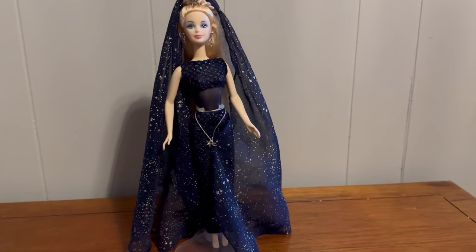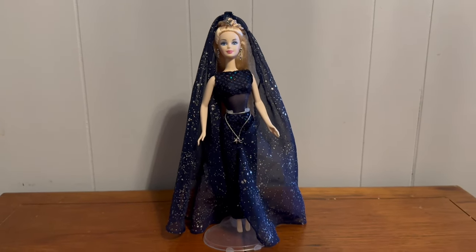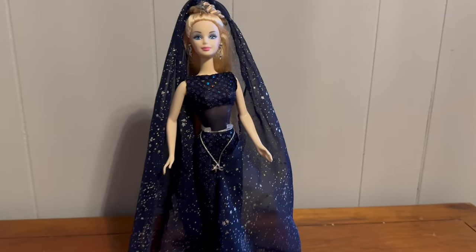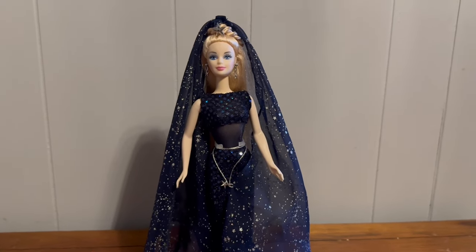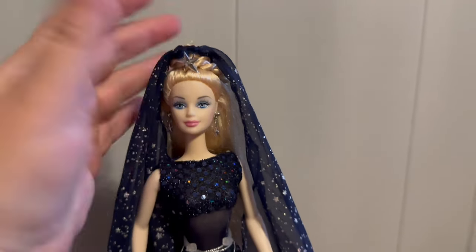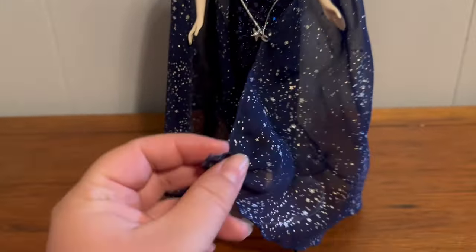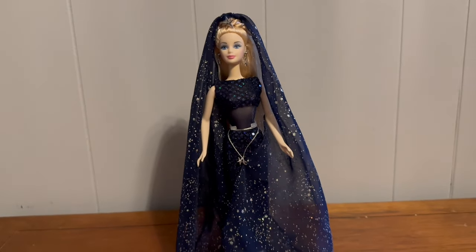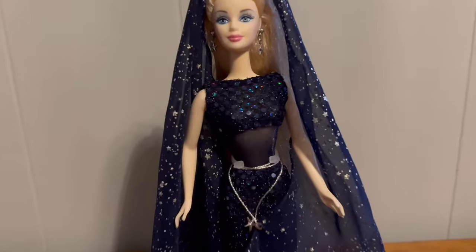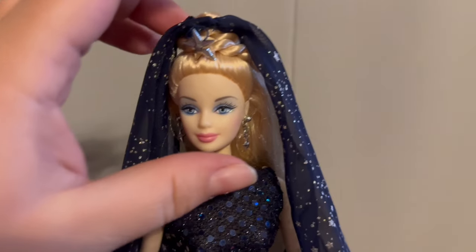This one is Celestial Evening Star Barbie. She was a collector's doll — it looks like there are three in the collection. Her dress is so pretty. I don't think I've got her cape on correctly, or maybe I should call it a veil. There's also a little hand piece that looks like it's probably rotted, so I've probably got that on wrong — it was just hanging off of her when I pulled her out of the box. She is missing her shoes, but there's a box of shoes in my garage so it's very possible her shoes are out there.